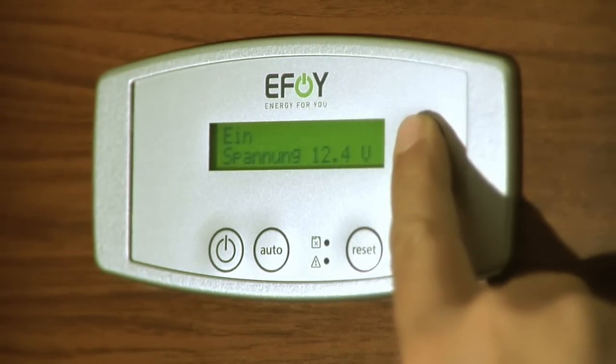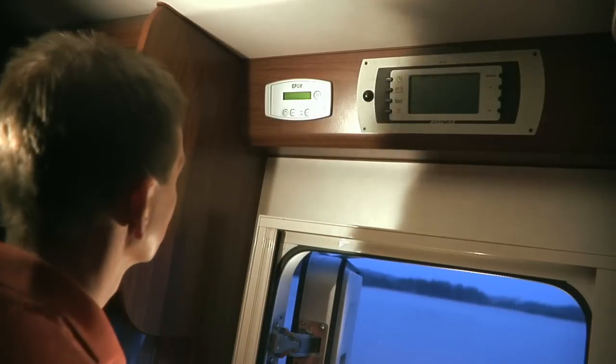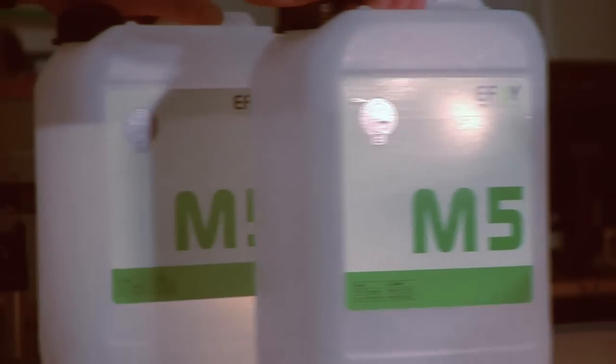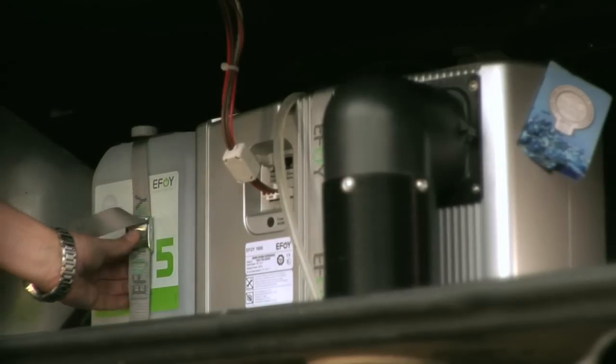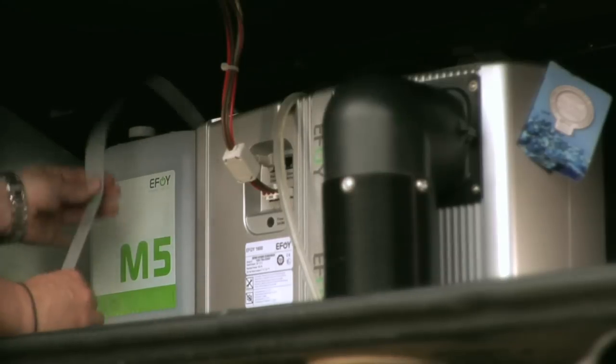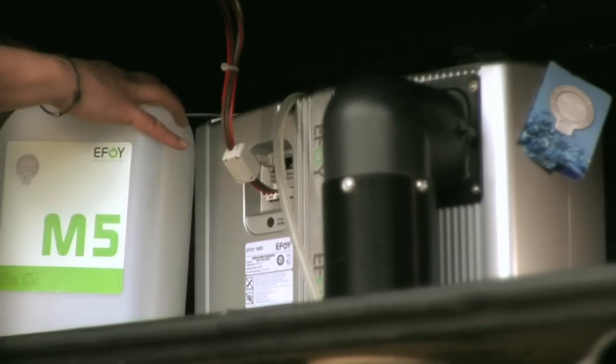Up to 14.2 volts, then the eFoy will automatically revert back to its normal availability mode. The eFoy fuel cell is fed by a safety-tested and TÜV-tested — that is a German Association of Technical Certification — fuel cartridge. And it runs a long time. A 5-liter fuel cartridge, for example, will supply a caravan up to two weeks of reliable power.